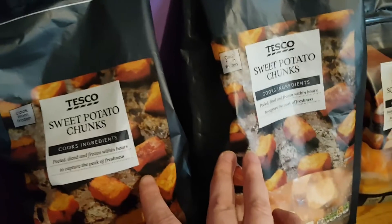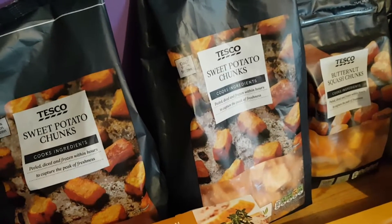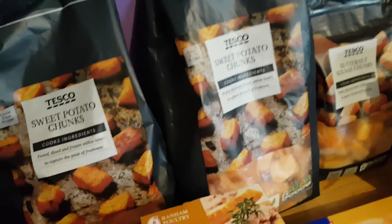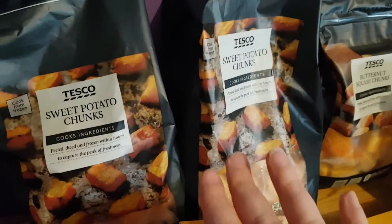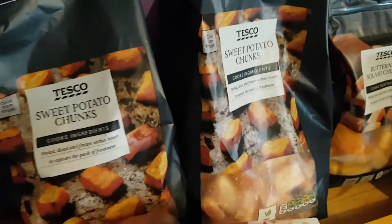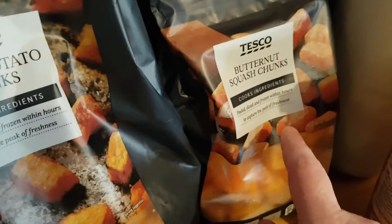Starting with the frozen items, I got two bags of these sweet potato chunks. At this point in my slimming world journey I am so sick and tired of peeling and chopping, so I've got the ready prepared ones. There is only sweet potato in them, nothing else added, so they're completely sin free. I also got one of the butternut squash chunks - again sin free speed food.